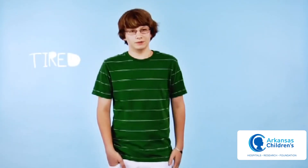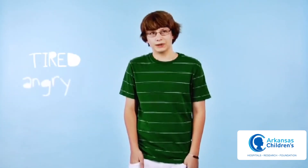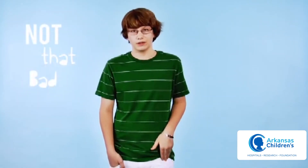My name is Zane Brewer and I have type 1 diabetes. Depending on where my blood sugar is at the moment, sometimes I'll be low and I'll feel really tired. It doesn't bother me that much, but sometimes I'm angry, sometimes I'm really depressed about it. Overall though, it's not that bad.